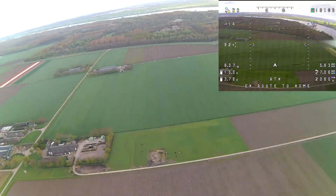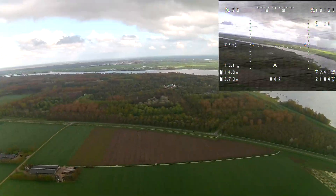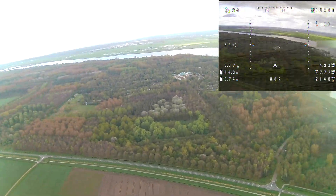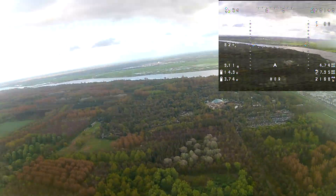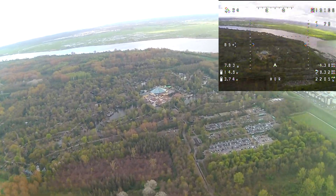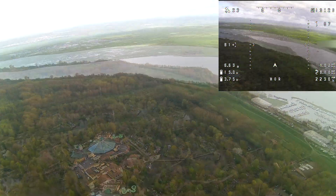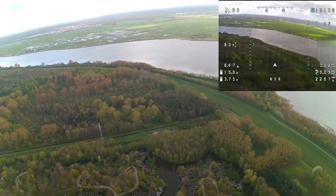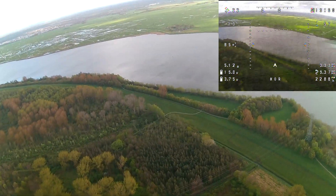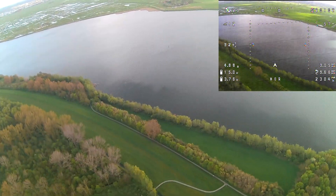Looking back at the HD footage I could clearly see the rain droplets falling from the sky. Where I stood a couple of kilometers away the sun was still shining and I couldn't see the rain through the FPV. But at one moment I just felt the rain coming, and knowing that the elevator servo - the most crucial servo - had been exposed to rain, I took over control and tried to get the plane home as fast as possible.